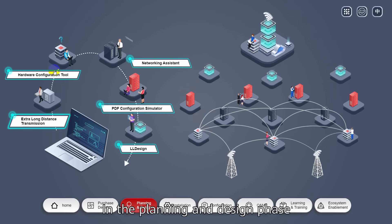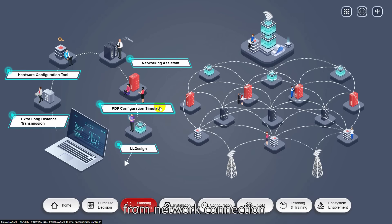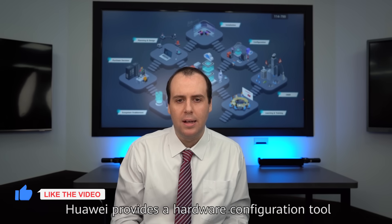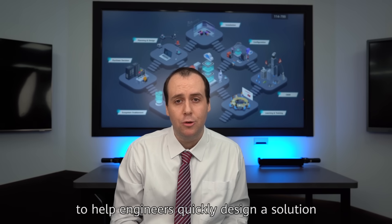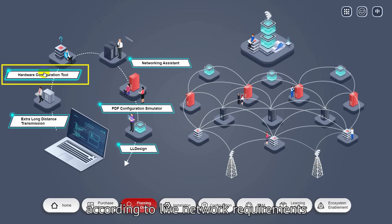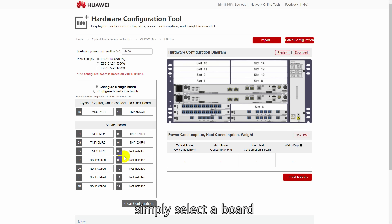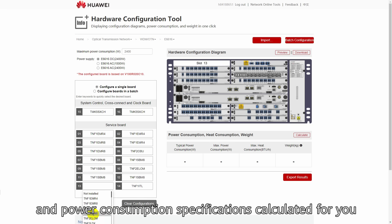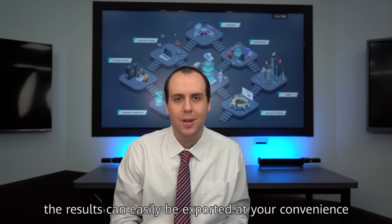In the planning and design phase, engineers need to handle complex tasks from network connection to solution design and configuration. For example, Huawei provides a hardware configuration tool to help engineers quickly design a solution according to live network requirements. Based on site requirements, simply select the board and the layout is automatically generated, with weight and power consumption specifications calculated for you. Once complete, the results can easily be exported at your convenience.